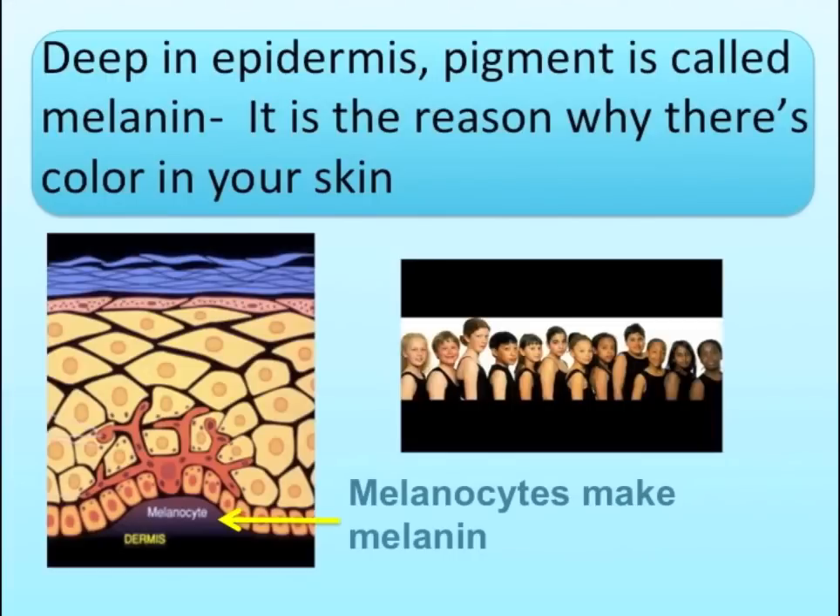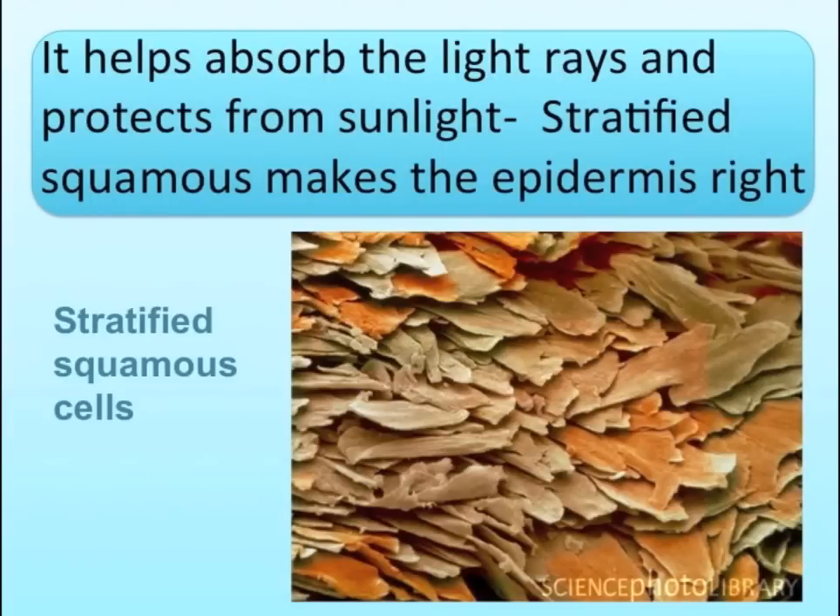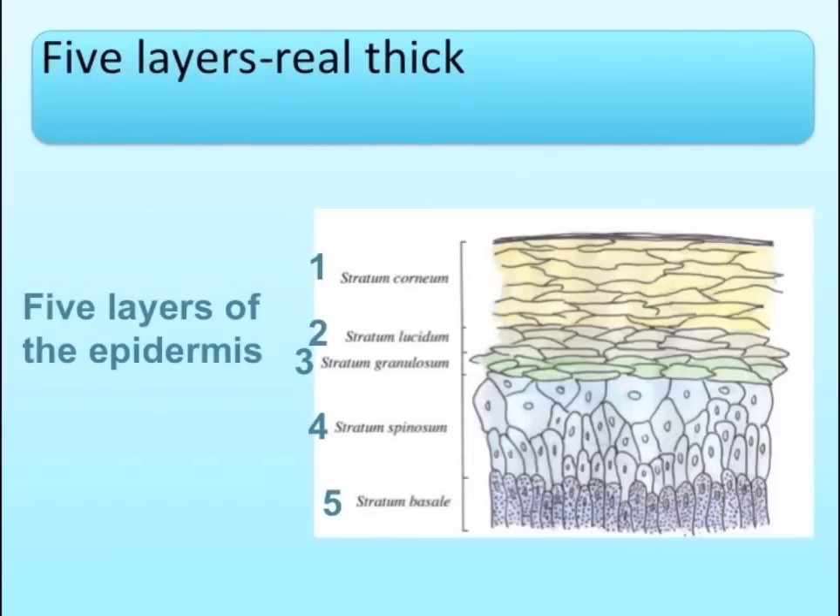Deep in the epidermis, pigment is called melanin. It is the reason why there's color in your skin. It helps absorb the light rays and protects from sunlight. Stratified squamous makes the epidermis right — five layers, real thick.